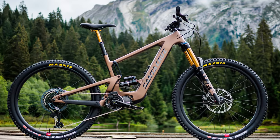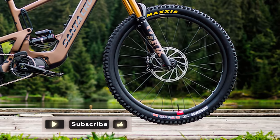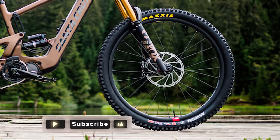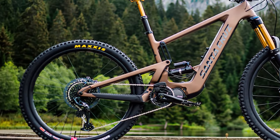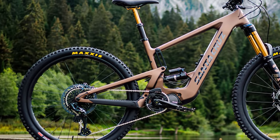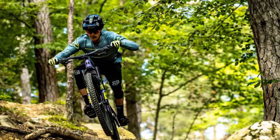Interestingly, this e-bike uses mixed-size wheels. The 29-inch up front creates a large area of contact that is brilliant for maintaining traction. At the same time, the 27.5-inch rear wheel gives a little more clearance for the back end and makes for a more responsive and quicker handling bike.